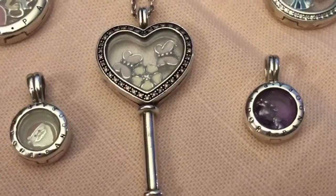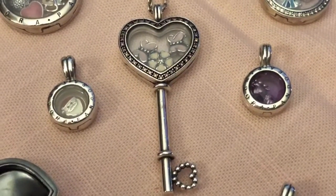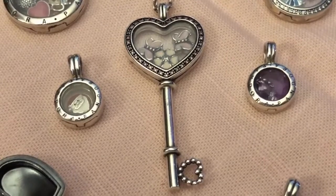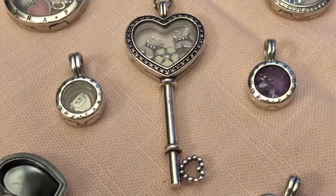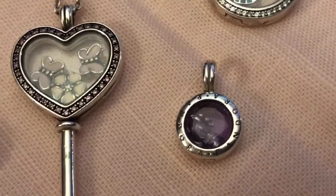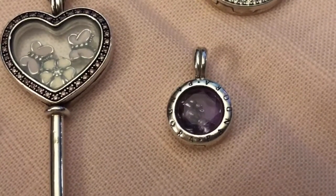Next is these three. The middle one is the extra large key special edition floating locket, and that came out of Valentine's Day quite a few years ago. The first locket I got was this little tiny mini charm locket and I have Santa in it. I recently got the tiny little amethyst glassed one and I've got Teddy and his little buddy in there.